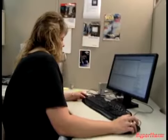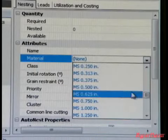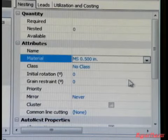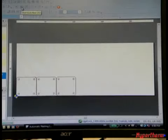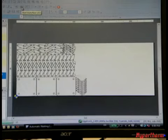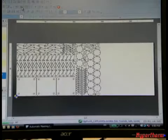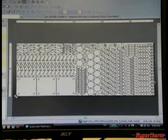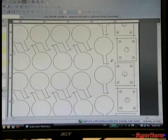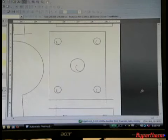Hypertherm's patent-pending True-Hole technology eliminates these problems by using a specific combination of process parameters, which are determined by the nesting and process optimization software. After importing the CAD drawing into ProNest, the programmer assigns the specific material type, thickness, and amperage. The software nests the part and automatically applies the optimal torch motion routines and expert cutting techniques needed to achieve True-Hole quality based on part geometry, including thickness, hole size, and amperage — and it does this automatically even if you have parts with different geometries and multiple hole sizes within the same nest.